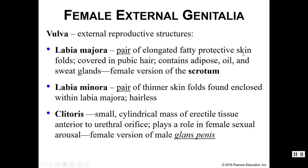In this recording, we'll discuss the external anatomy of the female as well as female hormones. Collectively, the female external genitalia are referred to as the vulva.